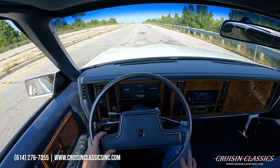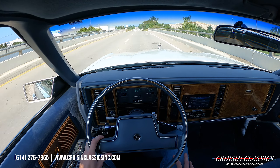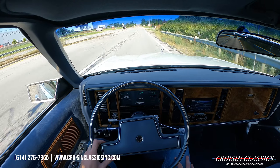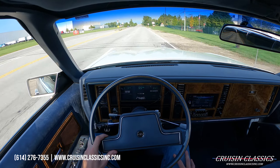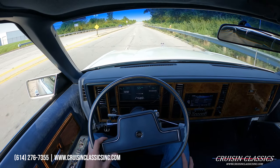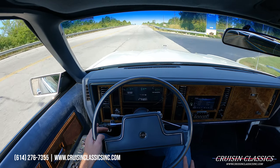If you guys have any questions about this car — maybe shipping on how to get it to your front door or even financing — give us a call. Our phone number is 614-276-7355. We're only about 13 minutes from the Columbus airport, so if you want to fly in and drive this car home, you can definitely do so.